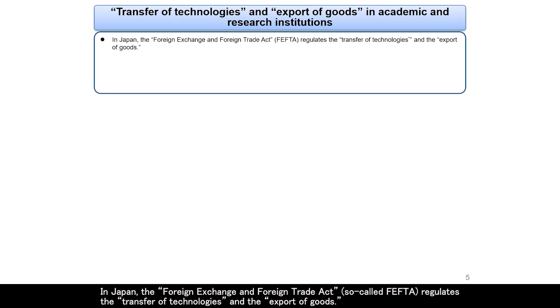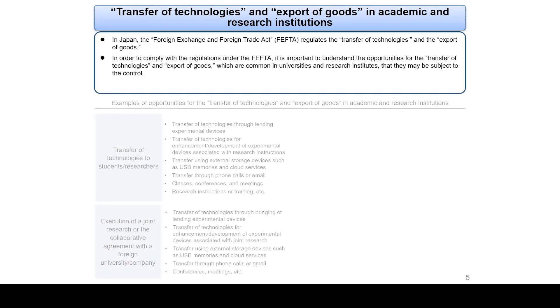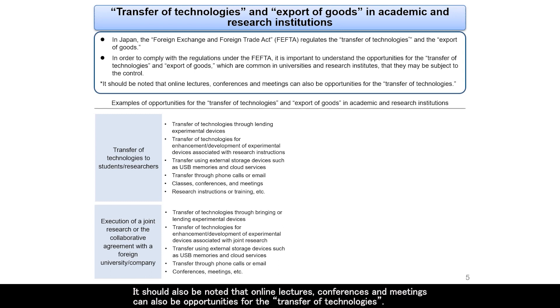In Japan, the Foreign Exchange and Foreign Trade Act, so-called FEFTA, regulates the transfer of technologies and the export of goods. In order to comply with the regulations under the FEFTA, it is important to understand the opportunities for the transfer of technologies and export of goods that are common in universities and research institutes. For example, it is necessary to pay attention to the transfer of technologies to students and researchers and to joint research with foreign universities and companies. Information provided by telephone or email, classes, conferences, meetings, and research instructions may also fall under the transfer of technologies or export of goods subject to control under the FEFTA. It should also be noted that online lectures, conferences, and meetings can also be opportunities for the transfer of technologies.